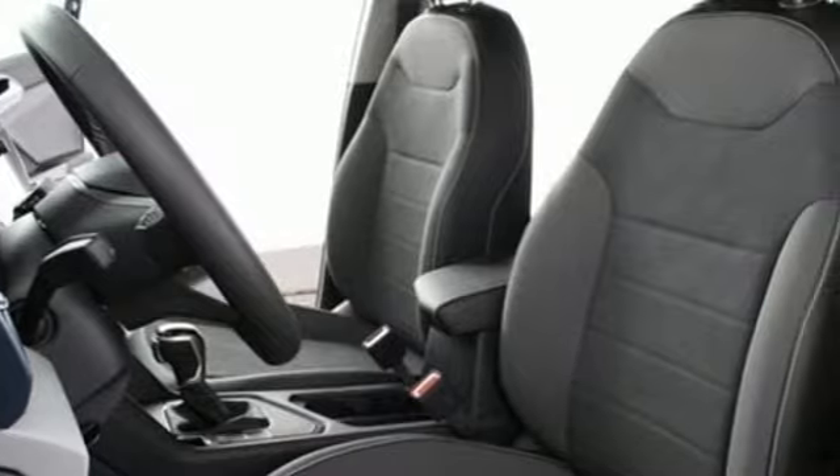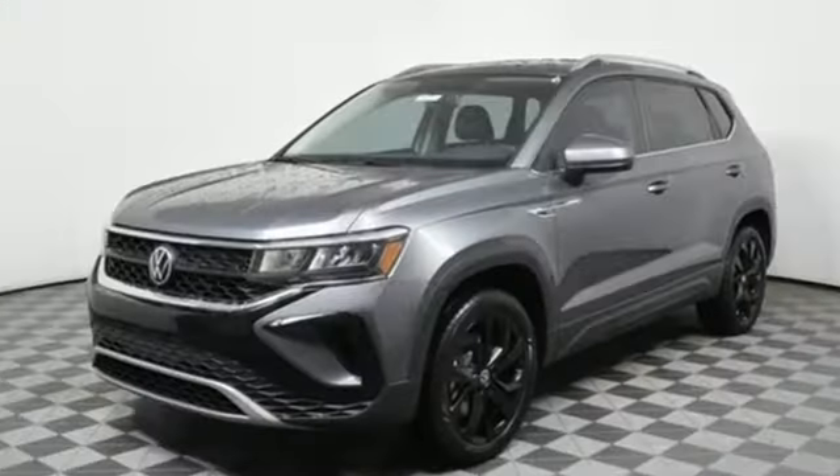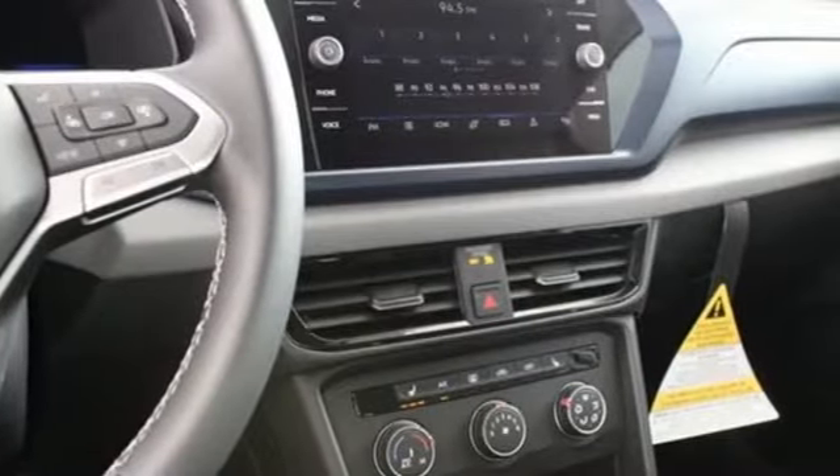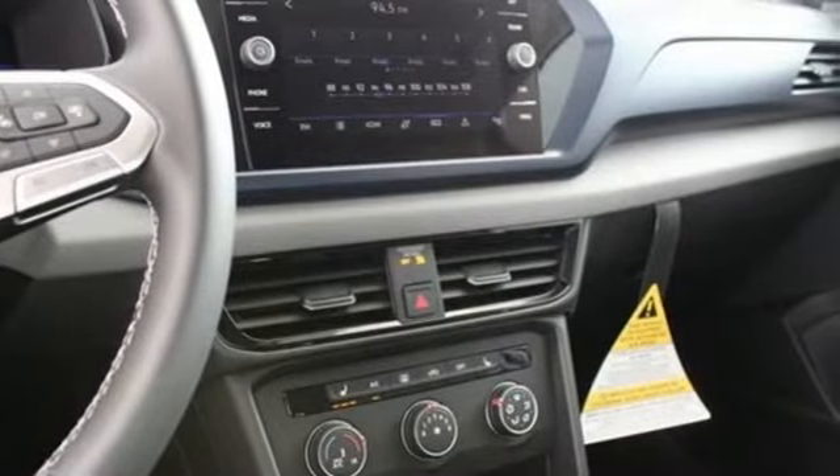Intercooled turbo inline four-cylinder engine, front heated bucket seats, streaming audio, manual tilting steering column, Wi-Fi hotspot, and external memory control.